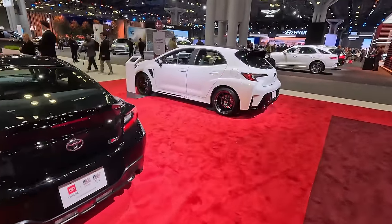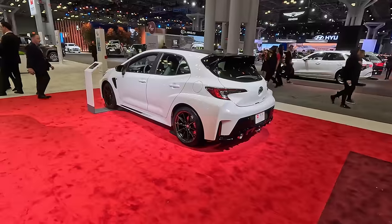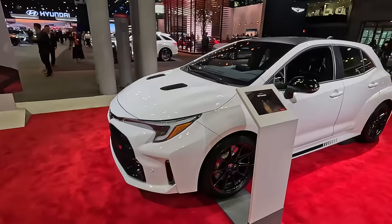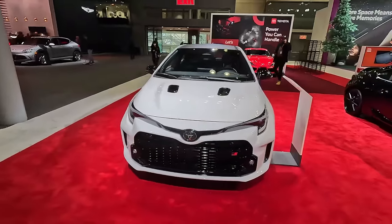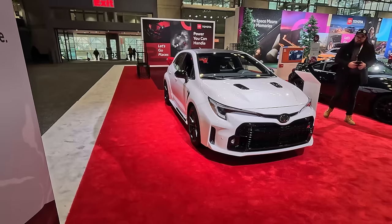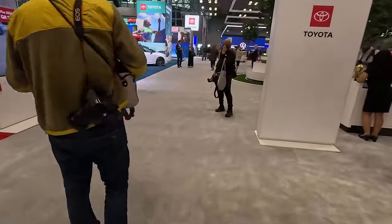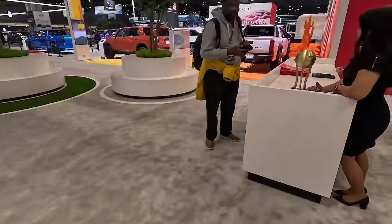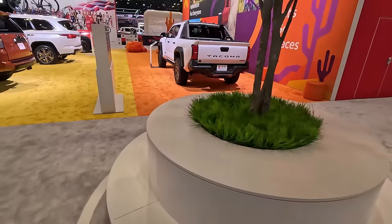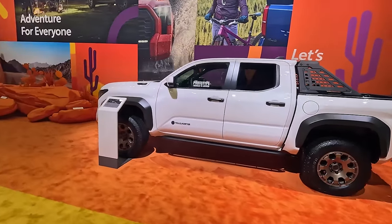We've got Corolla hatch over here, Corolla sedan, then the GR performance vehicles including GR Supra — built in partnership with BMW — GR86 — built in partnership with Subaru — and then the true Toyota GR Corolla. This is the only GR product made entirely by Toyota. We road-tripped one two hours one way to Dallas and back. It is a little limited on cargo capacity because of the placement of the battery back in the hatch, but it is an absolute fun vehicle to drive. And yes, the GR Corolla trophy is there — they beat a Ferrari to win World Car Design of the Year.